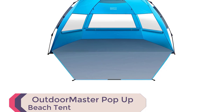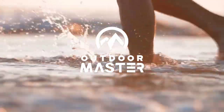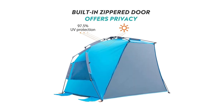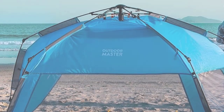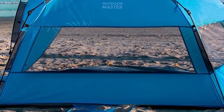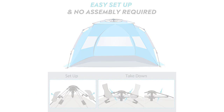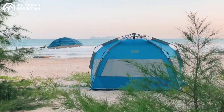Experience ultimate convenience with the Outdoor Master Pop-Up Beach Tent. This easy-to-use beach tent pops up in seconds, eliminating the frustration of assembly. The spacious interior comfortably accommodates two adults and two kids, making it perfect for the whole family. With its 3,000mm PU-coated breathable polyester fabric, this tent offers true sun protection, shielding you from harmful UV rays and wind during outdoor activities. The versatile design includes a zippered door for privacy when changing into dry clothes, large mesh windows for excellent ventilation, and overhead mesh pockets for storing valuables. The tent is sturdy and easy to carry, with built-in sandbags and stakes for secure fixture on all surfaces, and comes with a convenient carry bag.